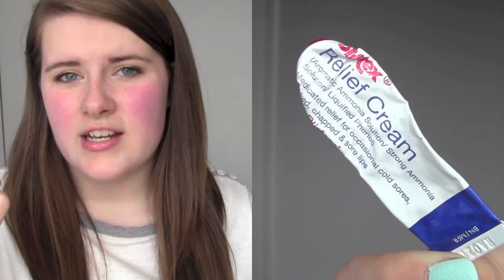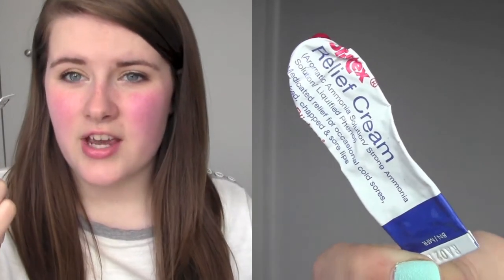I also used up the Blistex Relief Cream. I go through stages of using this every single night and then don't. It's a really strong lip cream which works great in the winter, which is probably why I used it up — in the cooler months my lips get really dry.